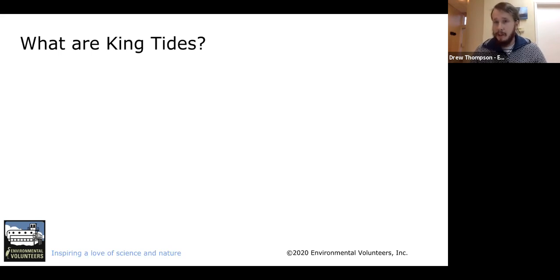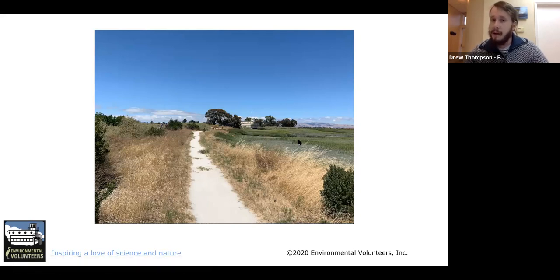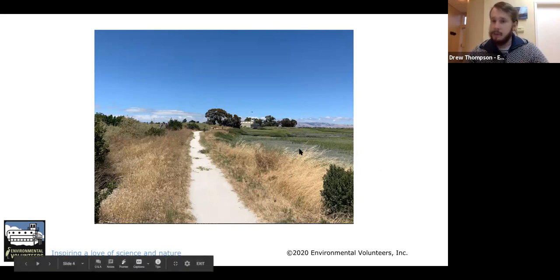That's what we're going to be looking at today. I've got a lot of cool pictures showing king tides and what they look like. But first I want to give us a little context. In this picture I have the Baylands Nature Preserve in Palo Alto. This is a salt marsh ecosystem where the tides come in and out every day, right along the San Francisco Bay. However, this is not during a king tide — this is just a normal day with normal tides.